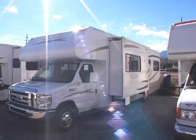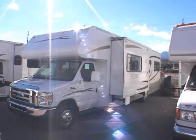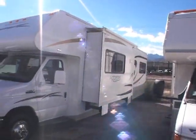This video is for a 2008 Winnebago, model number 31J. Just want to walk around the outside showing its exceptional condition, which it should be for a 2008.